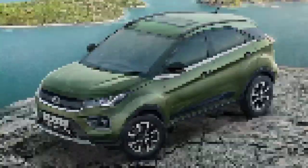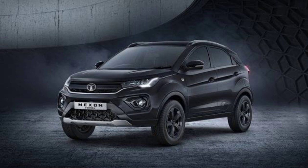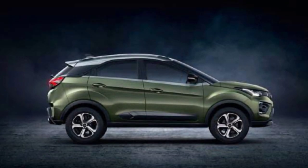The Tata Nexon has been considered quite safe, earning a 5-star NCAP rating. It comes with dual airbags, ABS with EBD, child seat anchors, side seat reinforcements, ESP, and a reverse parking sensor with a rear camera.